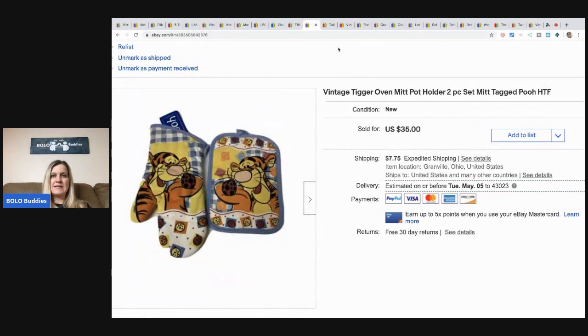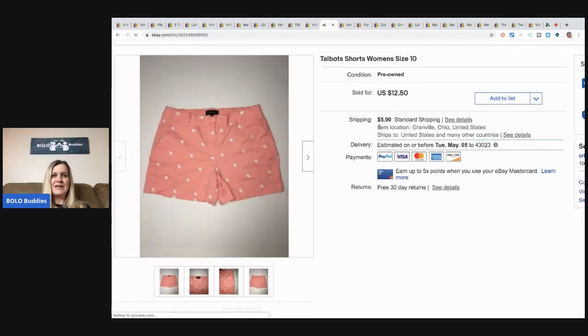This is a Tigger oven mitt and potholder, a two-piece set. I bought it last summer with a bunch of Tigger items in a bulk buy, so I probably have about a buck in it. I sold it for $22.25 plus shipping. The buyer even messaged me asking if I had more — I feel like I probably could have gotten $35 for it, but I had less than a buck in it and was happy to see it go to somebody who really likes Tigger.